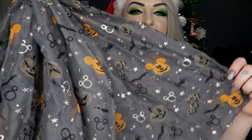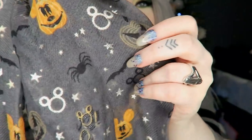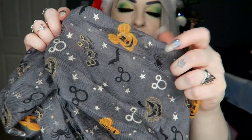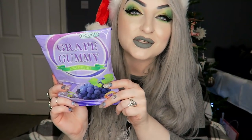I got a little Disney Halloween scarf — it's got like Mickey pumpkins on it, spiders, bats, stuff like that. I actually didn't see this at Halloween time. I've got a feeling it might be from Asda because they did a lot of the Halloween Mickey stuff. And then I got some grape gummies because I absolutely love grape and these are amazing — one of the nicest grape sweets I've ever had.